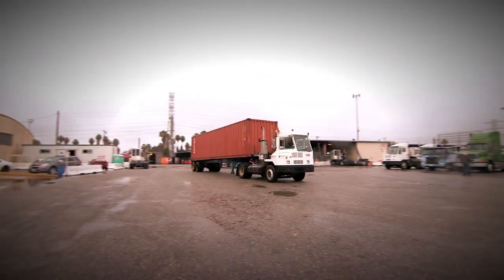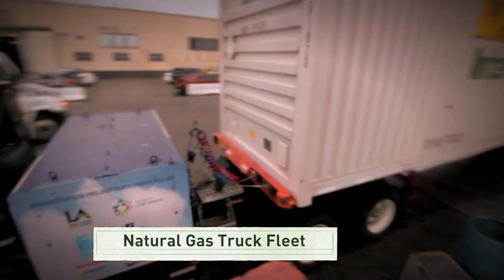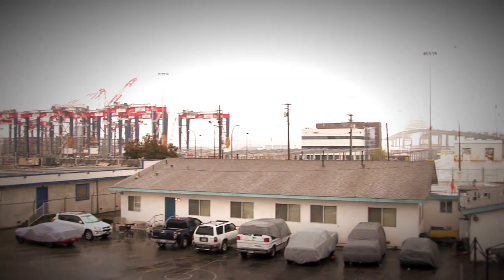On a larger scale, the Port of Los Angeles is also using hundreds of natural gas vehicles, supported by an Energy Department project. All of these vehicles are helping clear the air for nearby neighborhoods, which suffer from some of the worst air quality in the country.